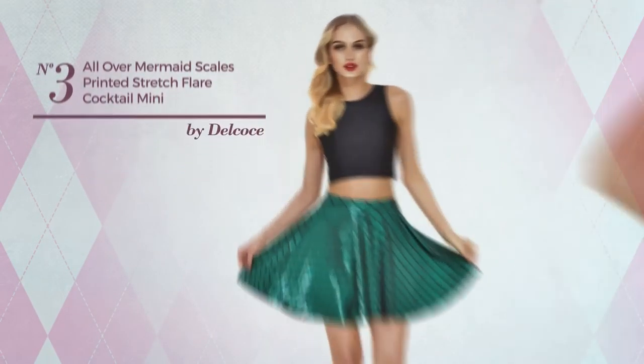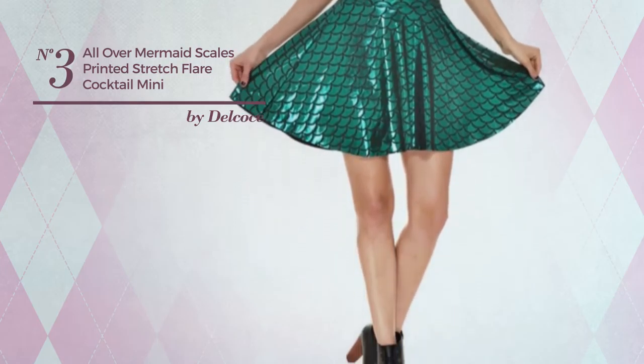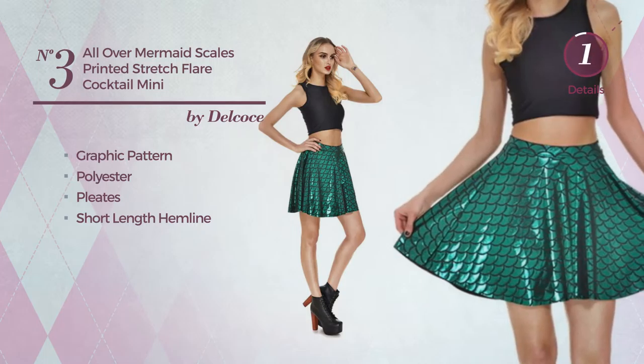Number 3: An All Casual Mini Length One Piece Skirt. Featuring a basic design with graphic pattern, produced with soft polyester, styled with pleats. This skirt includes a short length hemline. Available uniquely in this color.